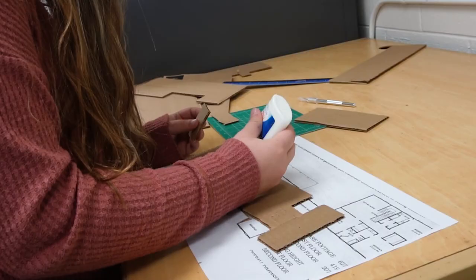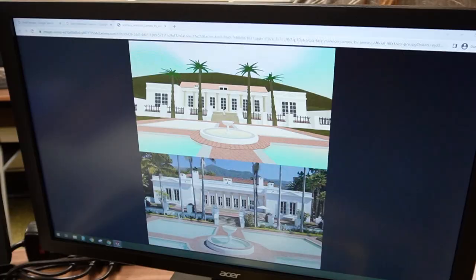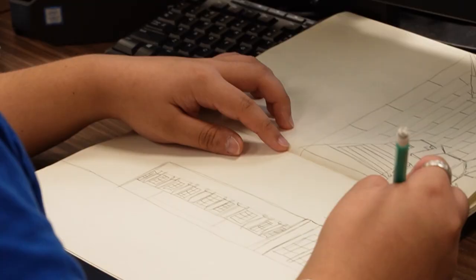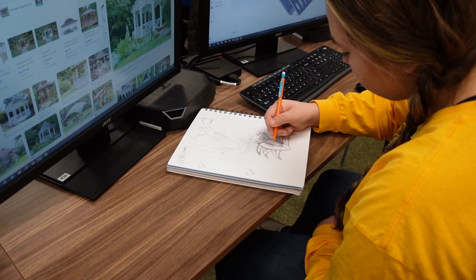I'm really interested in going into the engineering field after high school. I'm making a 3D model of a floor plan — it's really cool. We do a lot of 3D and 2D modeling, and we also do a lot of sketching. Being able to sketch is actually a very important thing because you have to be able to do it on the spot with no issues and relay whatever you need to somebody.